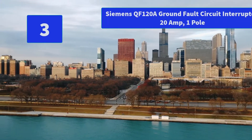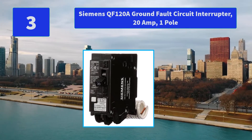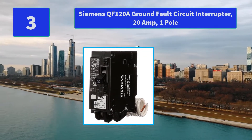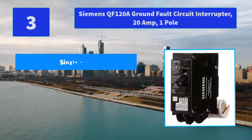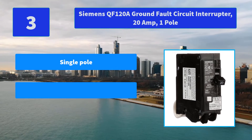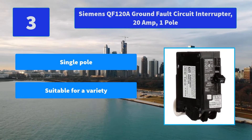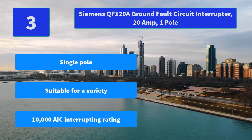Number 3: Siemens QF120A Ground Fault Circuit Interrupter, 20 Amp, One Pole. Testing GFCIs on a monthly basis is a good idea that is sometimes forgotten — GFCI devices should be tested every 30 days after installation. Main Features: Single Pole; Suitable for a variety; 10,000 AIC Interrupting Rating.